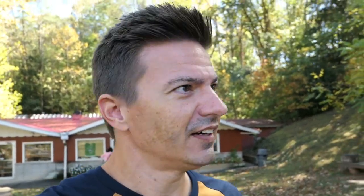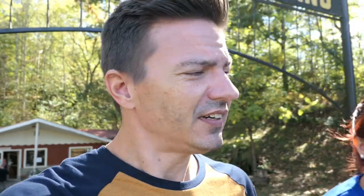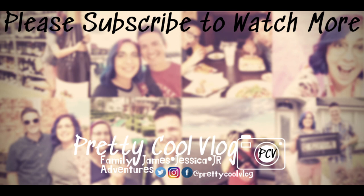Whew! Alright guys, we made it — we're outside and it is flippin' beautiful out here. It's amazing, it feels absolutely amazing. That was Tuckaleechee Caverns, and it was amazing. It was really fun — I highly recommend it. Go check them out. Super nice people, it's a really cool cave. So anyways, we're out of here. We'll see you in the next one. As far as we're concerned, yeah — that's pretty cool.